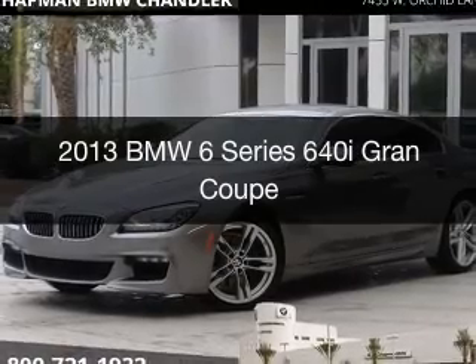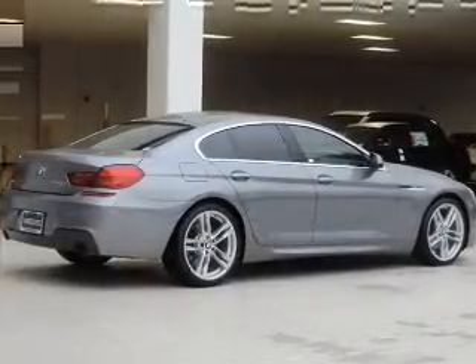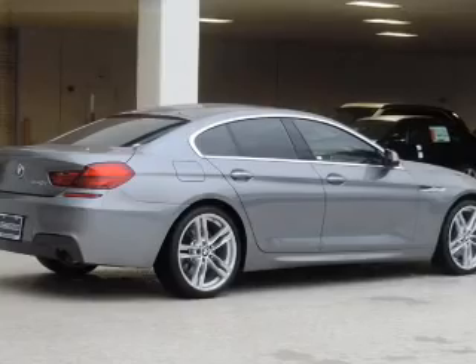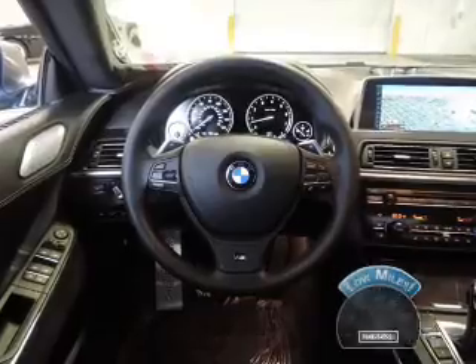This is a used 2013 BMW 6 Series, the ultimate driving machine. It's powered by rear-wheel drive, a 3-liter, 6-cylinder engine, and an automatic transmission. With fewer than 30,000 miles, this vehicle has a long road ahead.